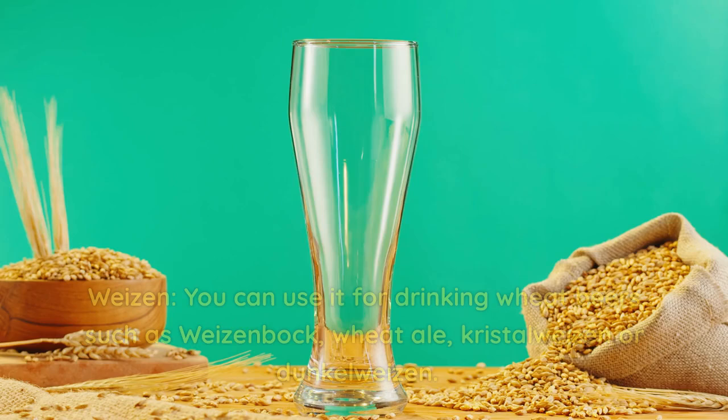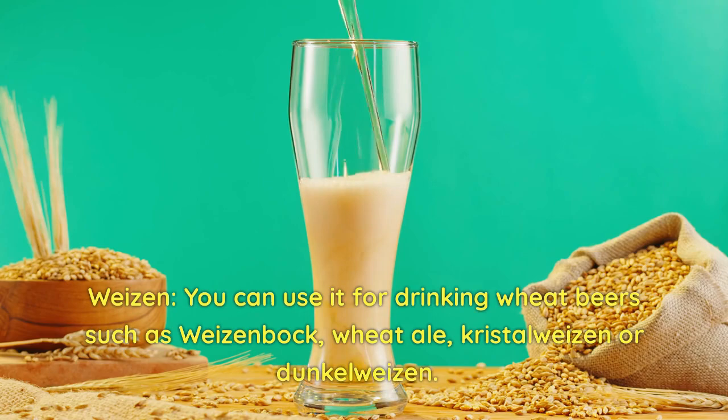Weizen. You can use it for drinking wheat beers such as Weizenbock, wheat ale, Crystal Weizen, or Dunkel Weizen.